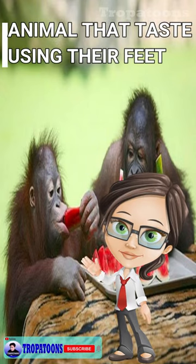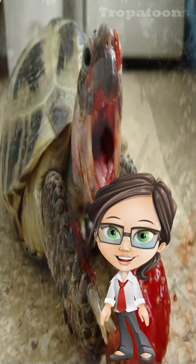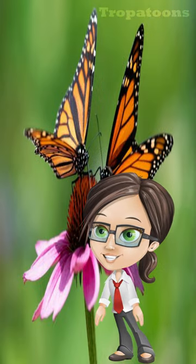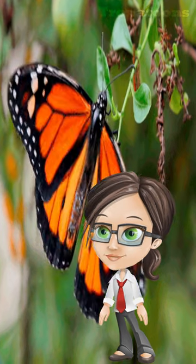Hello and welcome to Tropatoons. Here's an interesting fact for you. Do you know what animal tastes using their feet? This may sound strange to us humans, but butterflies do rely on their feet to taste food, as they have sensors on their feet which help them locate food for their caterpillars.